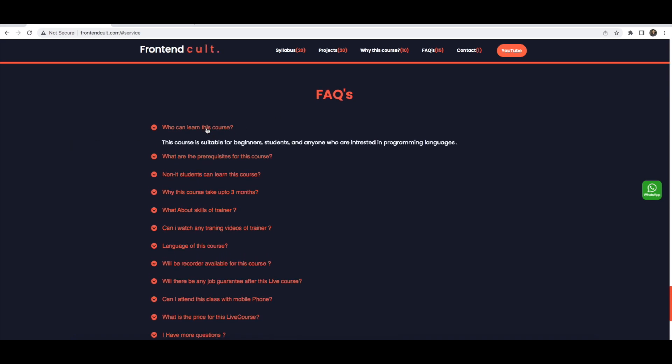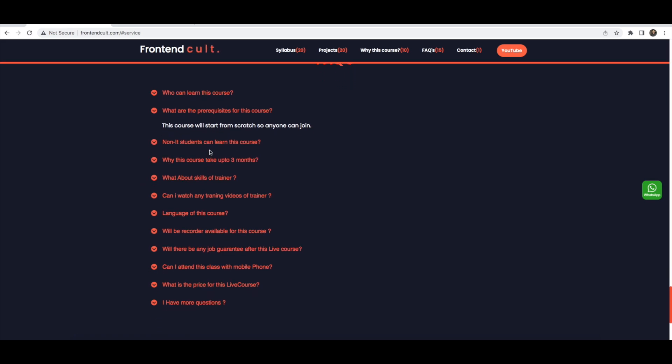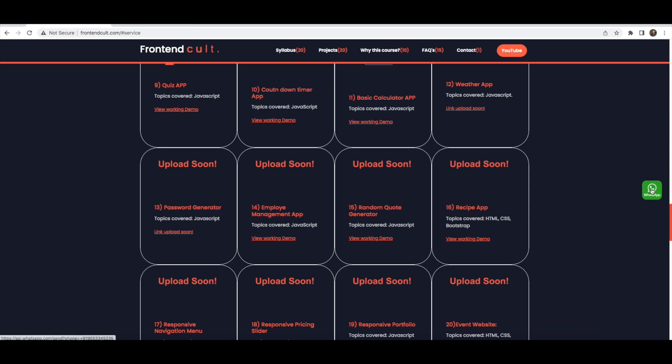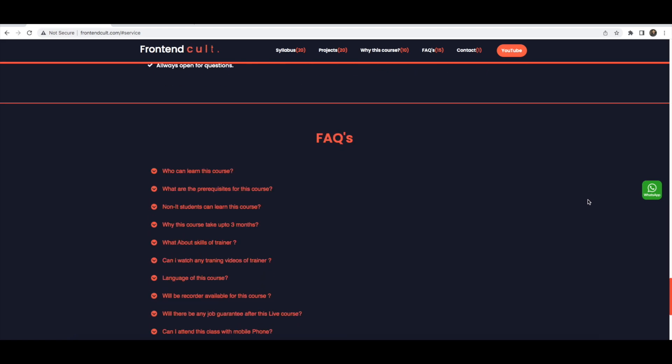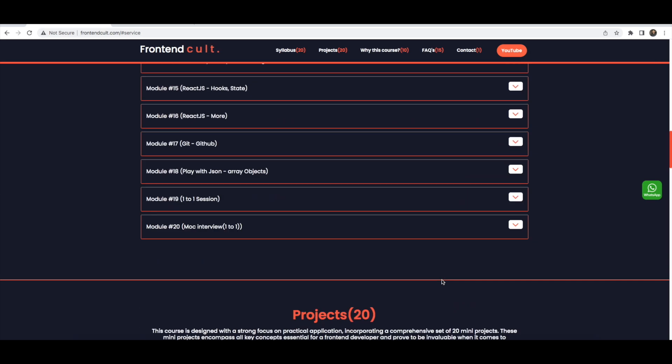You can go to the frequently asked questions section on the website and read all the FAQs. You can also contact me directly — if you open the website on mobile, you can WhatsApp me directly. If you want to ask anything or have doubts, you can call my number.